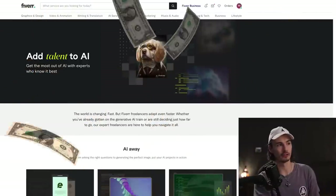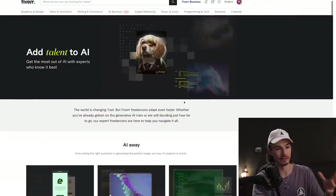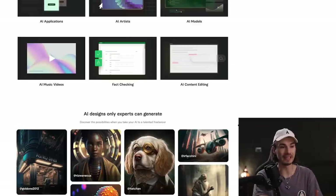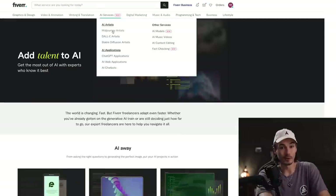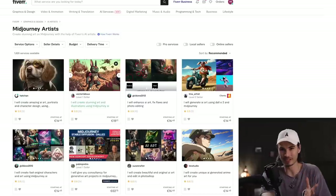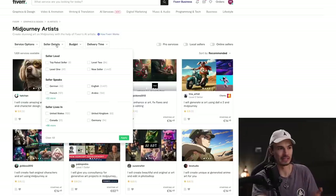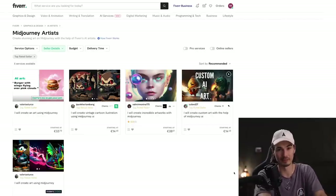When we head over to fiverr.com and look at their AI services, we find they offer various things. The service I'm interested in today is their AI art generation experts, which they apparently have a bunch of. These so-called experts offer their expertise in various categories. My usual approach — because I've been burnt on Fiverr so many times already — is to go to seller details and look for the top rated sellers.